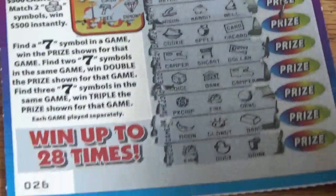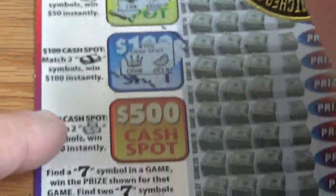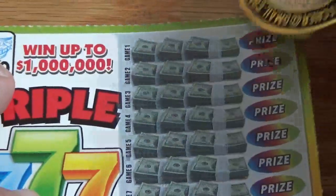Let's check out the second ticket, which is zero zero seven from a separate book. Let's look at the 50 cash spot — looking for identical matches. Nothing. And the 100 — nothing there. And nothing under the 500. Okay, here we go, back to looking for the sevens.